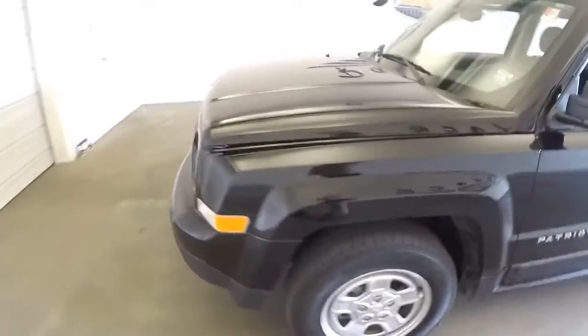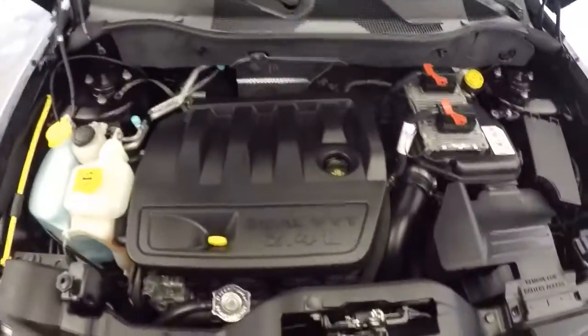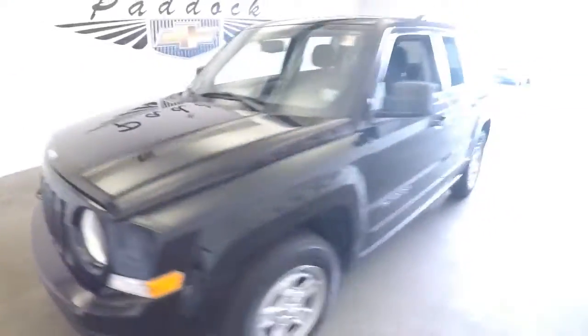Let's make our way out front. Exterior paint's in great condition. Sounds real nice, looks real nice.